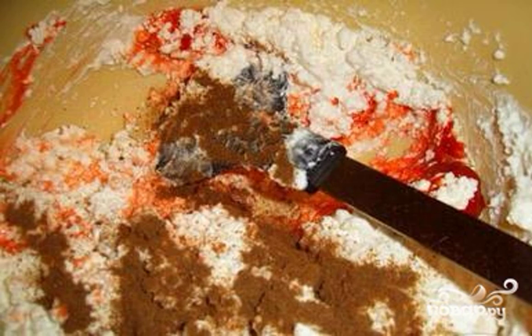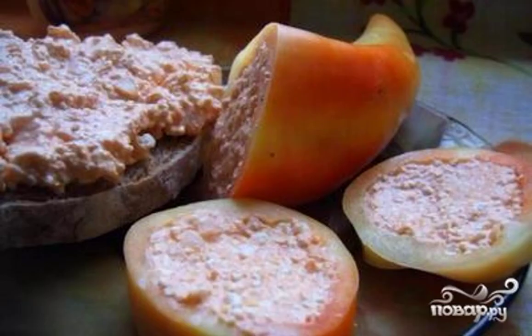Mix everything well. Add salt to taste. Stuff the peppers. Cool in the refrigerator. Bon appétit.